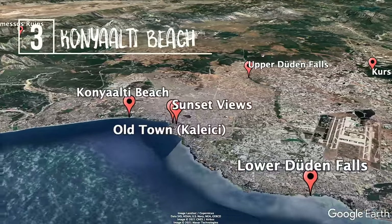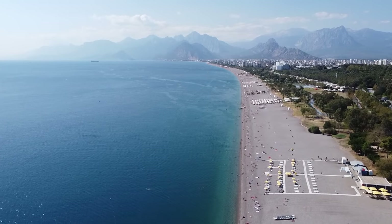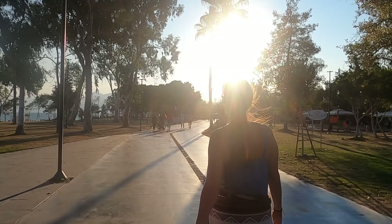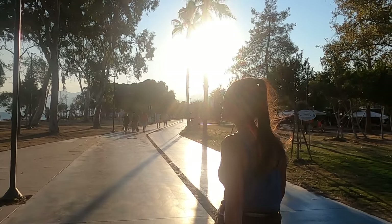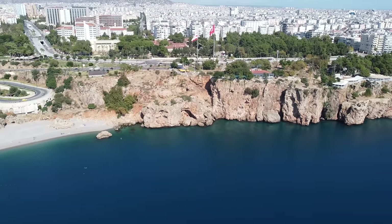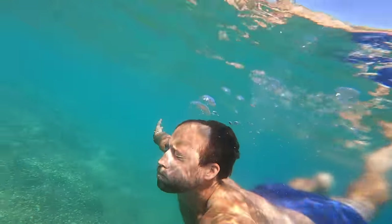At number three, we have Cognotti beach. This is one of the two main beaches of Antalya and is located on the western side of the city. The beach itself is made of pebbles instead of sand, with a beach park and numerous bars, cafes, and hotels right beside it. It stretches for nearly seven kilometers, but our favorite part is the eastern end of the beach, right next to the cliffs. It's a lot quieter and also has a beautiful viewpoint right above the cliffs. Cognotti beach is the perfect place to cool off on a hot summer day.